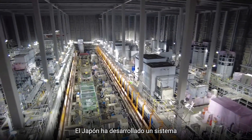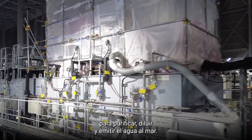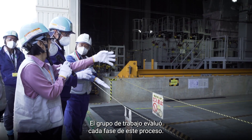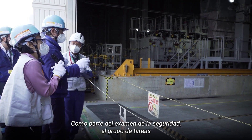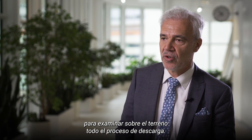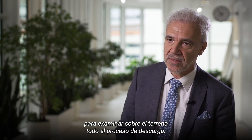Japan has developed a system for purifying, diluting and releasing the water into the sea. Each step of this process was assessed by the task force. The task force and its independent international experts visited Fukushima Daiichi nuclear power station several times in order to make an on-the-ground assessment of the entire discharge process.